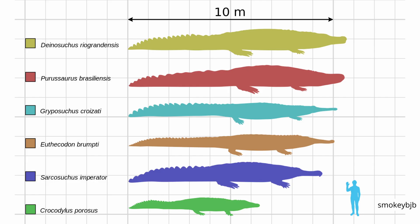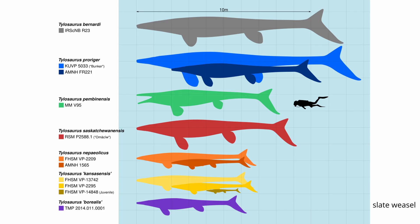Comparing Deinosuchus to other giant prehistoric crocodilians, we can see they all share a similar body plan. But the larger skull size and main body section of Deinosuchus puts it at the top of the list, with Purussaurus being a close second. At 35 feet, the size of Deinosuchus is quite respectable, being comparable to larger marine predators such as Tylosaurus and Mosasaurus.